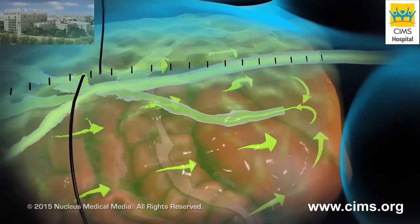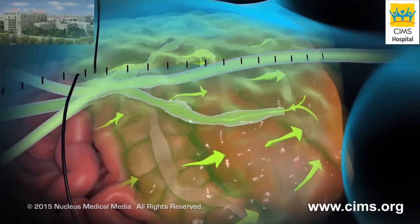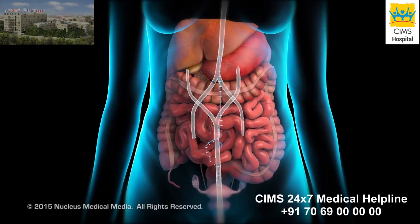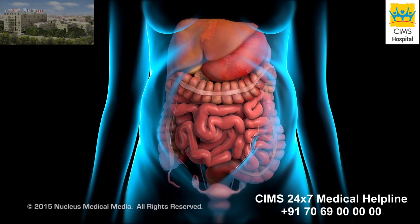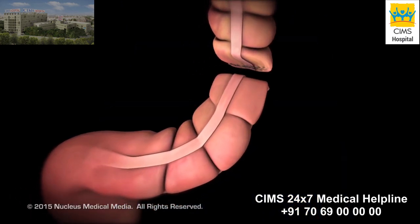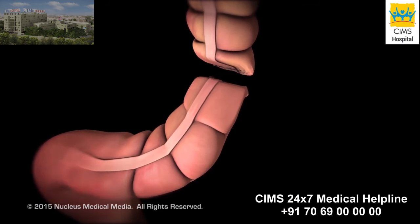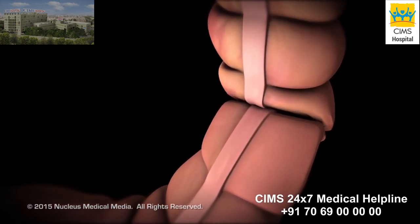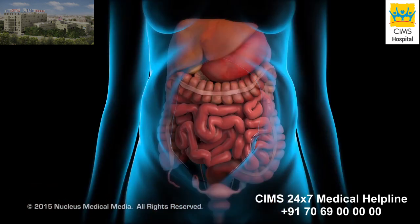Following the HIPEC treatment, the fluid is drained from the abdominal cavity. The abdomen is reopened and the tubes and probes are removed. At this time, any necessary reconstructive surgery is performed. For example, the doctor may need to reconnect a resected colon. Finally, the doctor closes the abdominal incision.